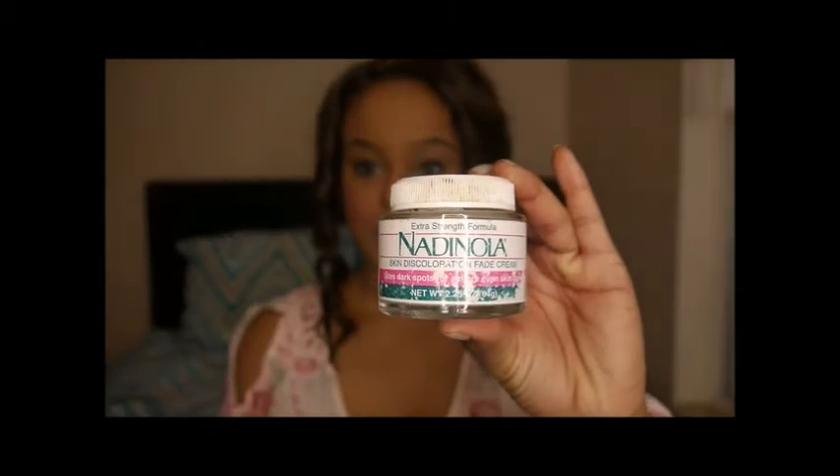Last but definitely not least — this is a cream called Nadinola. The purpose of Nadinola is to help with hyperpigmentation and age spots. When I tell you it fades dark spots in record time, I mean just that. If you stay consistent with this cream you will notice results quickly. I'm a licensed esthetician and I suggest this to all of my clients suffering from hyperpigmentation — for the price and the results, it's absolutely worth it.